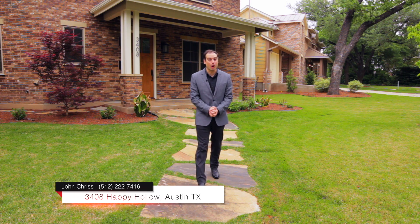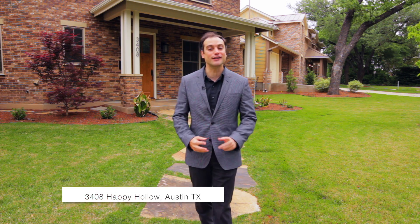I hope you enjoyed both 3412 and 3408 Happy Hollow. Contact me today to live in one of Austin's finest neighborhoods.